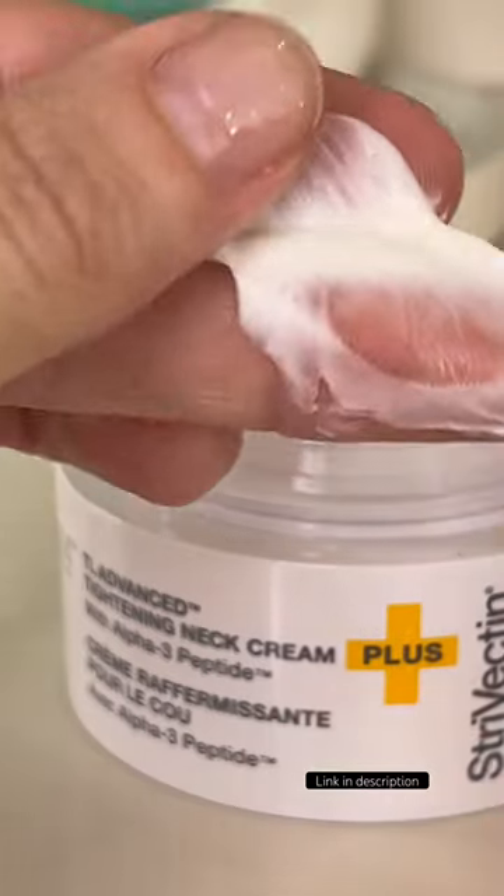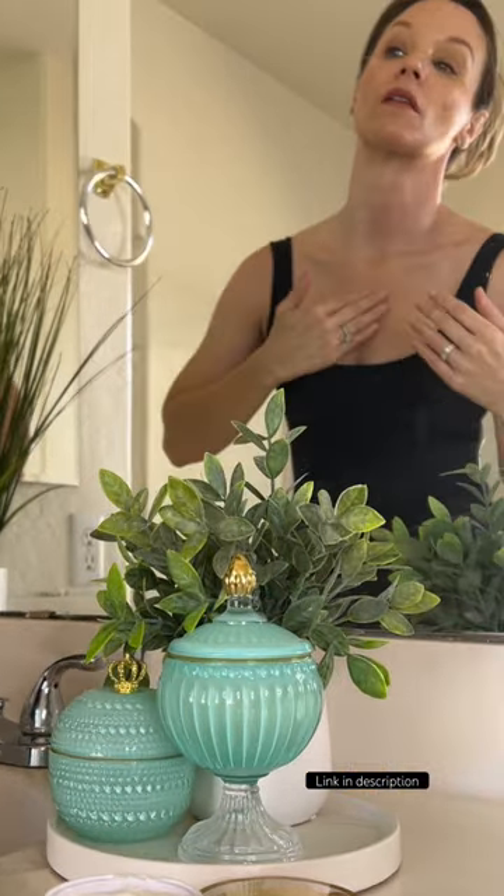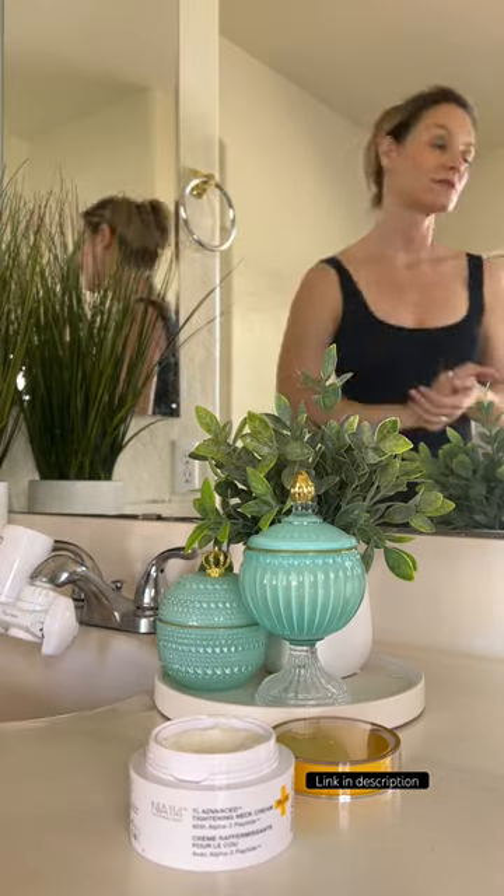In just four weeks, I can expect visible results to be more prominent with its protein formula that includes peptides, spilampol, and bareberry. It's the last step of my skincare routine and I love doing it.